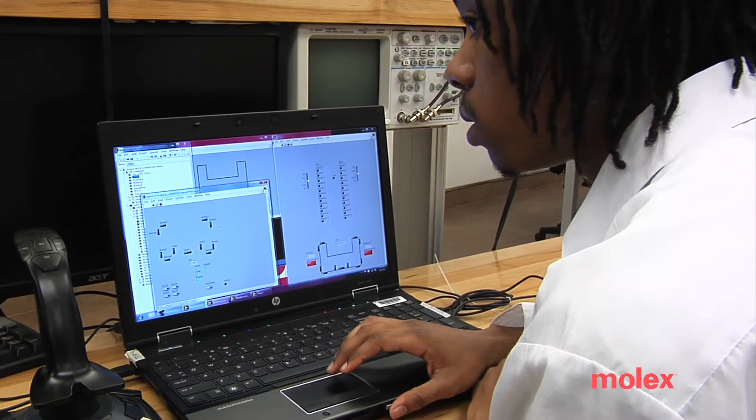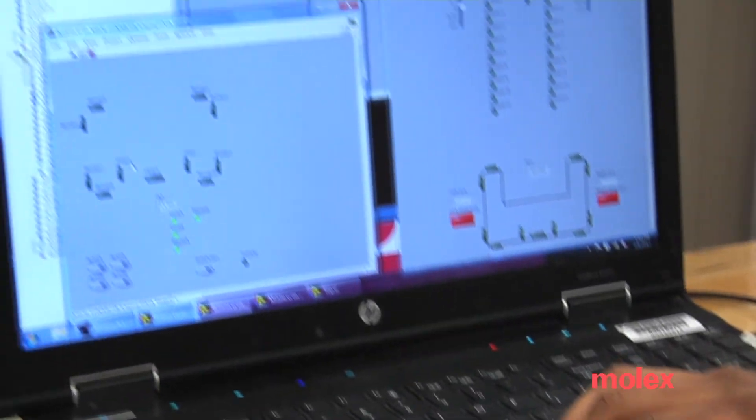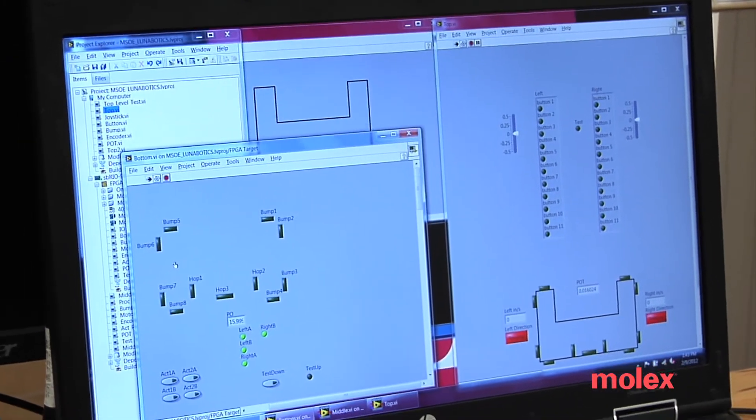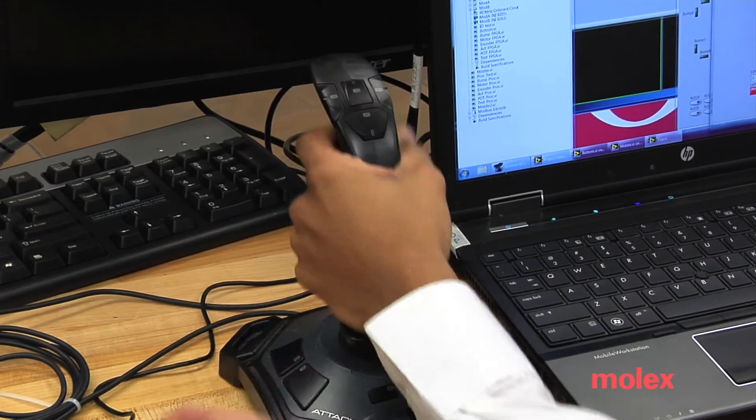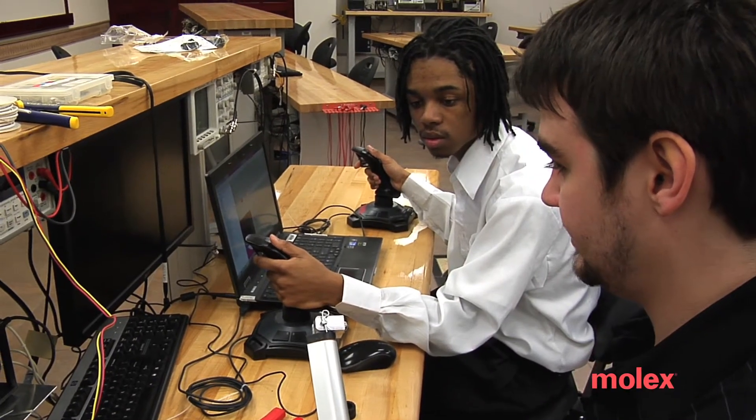I'm mostly focused on the software part of the project. I've been really getting deep into the coding aspect, especially with the microcontroller that we're using. With the software, we are able to control all of our major subsystems — the ones that we use for sensing and also the ones that we use for control, such as the joysticks, the motors, the actuators, as well as different sensors that we have hooked up.